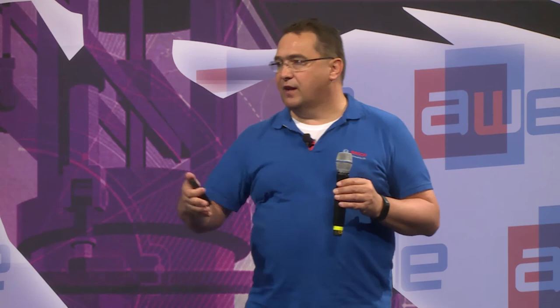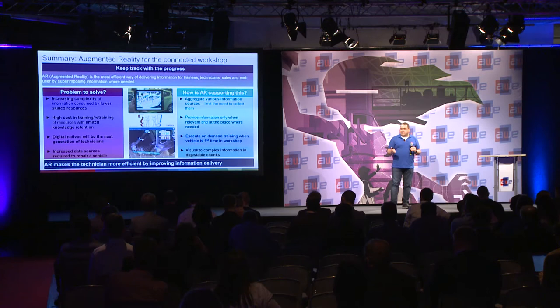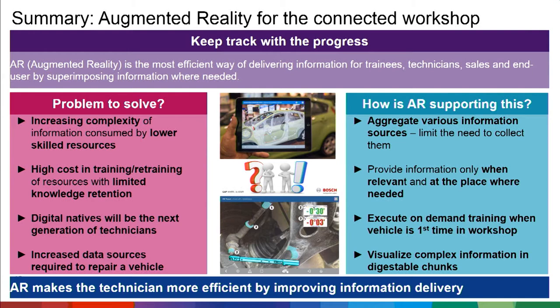AR also enables on-demand training. With AR, service information and training content will likely merge together. Why have two separate things when you can deliver on-demand training? You see the vehicle in front of you and get training, repair, or diagnostic information for that specific vehicle. You can explain how certain components work, how a transmission gets repaired, and even explain the basic function beforehand. You can visualize complex information like error propagation — most technicians don't understand how an error moves from one part of a car to another, and AR provides a technology to make that clear.